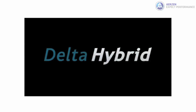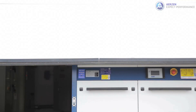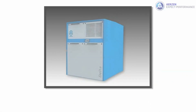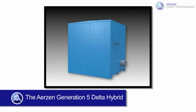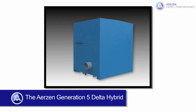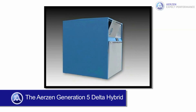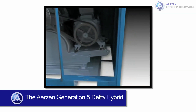The Airzen Generation 5 Delta Hybrid is a rotary lobe compressor, the result of a synergy between the rotary lobe blower and screw compressor technologies. The Delta Hybrid was developed with the focus on increasing energy efficiency and achieving a significant reduction of energy costs and greenhouse gas emissions. Wire-to-process energy usage reduction can exceed 30% over typical positive displacement blowers, depending on operating conditions and turndown range.